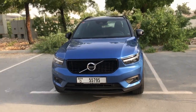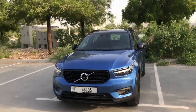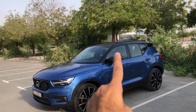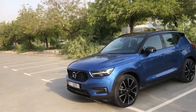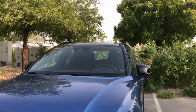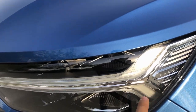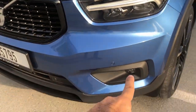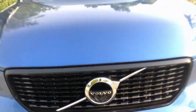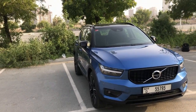It comes with 18-inch rims, the R Design grille, and the Volvo logo. Check out the front — you have a very dynamic, different-looking SUV here. Look how compact this car is, yet it's got enough space for five people and luggage. The lights are LED, and you also get fog lamps. This car comes with a four-camera system for parking assist and a lot of safety features we'll be discussing throughout this video.